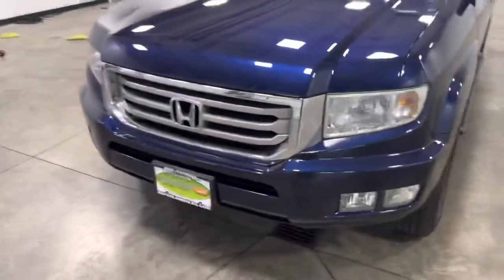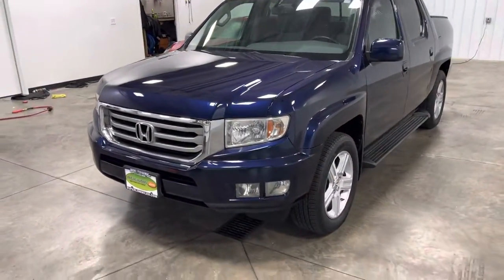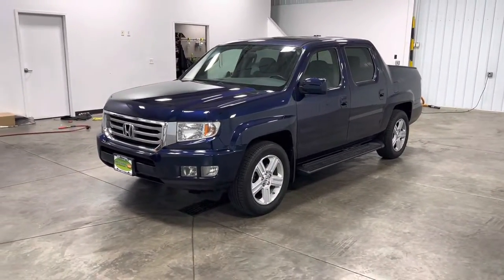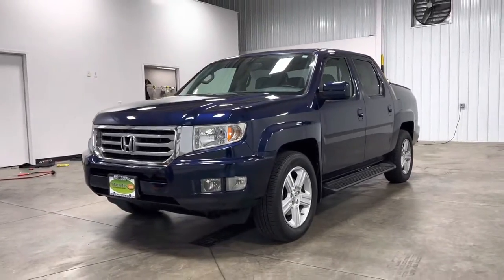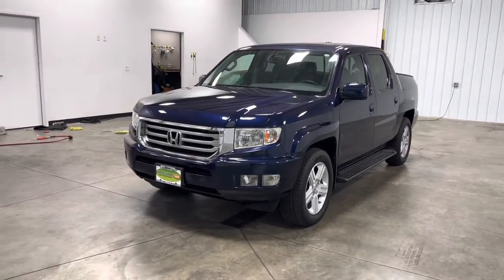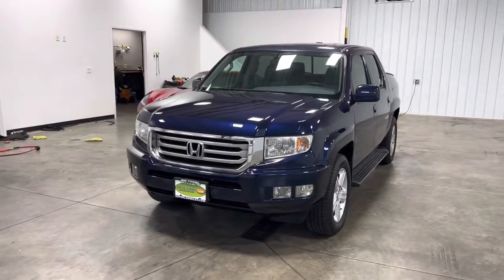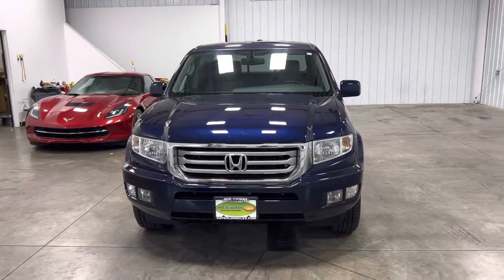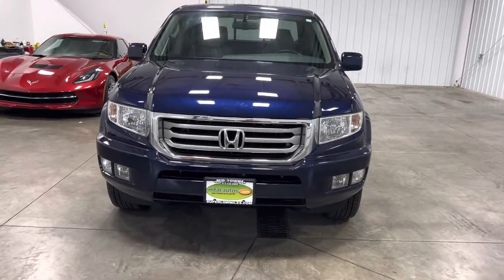This truck is very fun to drive, very comfortable, very reliable. You can drive it year-round — such a great truck overall. If you have any questions about this truck, give us a call at 513-420-0000, or go to our website at mtacautos.com where you can view all the photos taken of this vehicle from every angle imaginable. You can also fill out an application to get pre-approved for this vehicle or any other vehicle listed on our website.